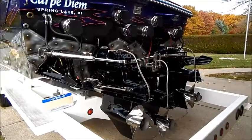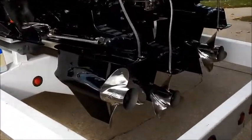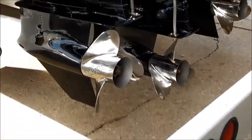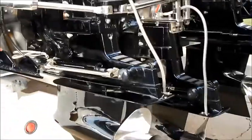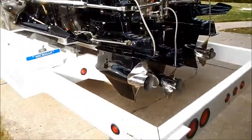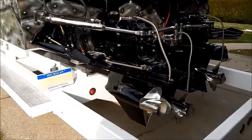On the drives the paint is fresh Imron. Looking down lower, we're carrying 23-pitch Mirage Props. Up in the front of the drive you can see nose cones have been added for hydrodynamics. The trim tabs have been extended 9 inches for more control.